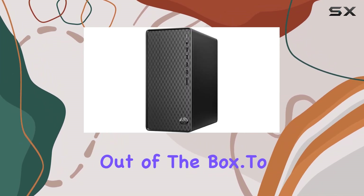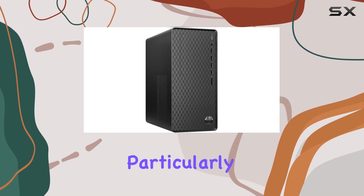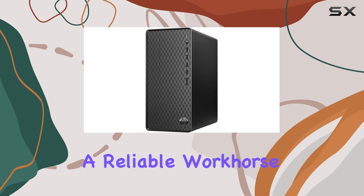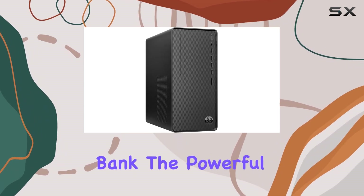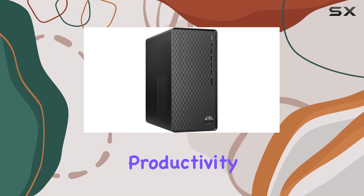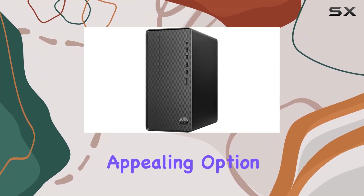To sum up, this HP desktop strikes a fine balance between cost and performance, particularly suited for users who delve into occasional gaming, content creation, or just want a reliable workhorse for everyday computing tasks without breaking the bank. The powerful AMD Ryzen processor in conjunction with solid SSD storage makes it a compelling choice for those looking to maximize productivity and enjoy some light gaming.